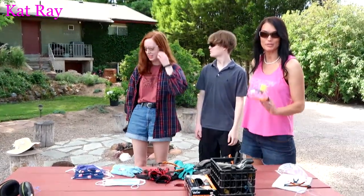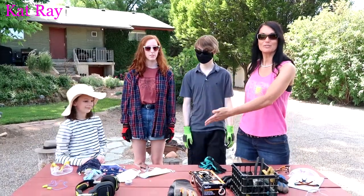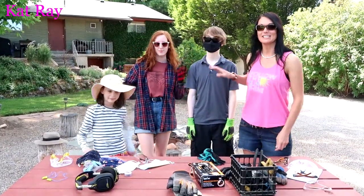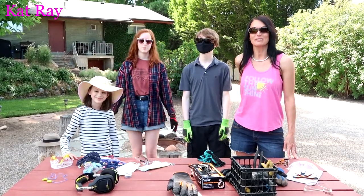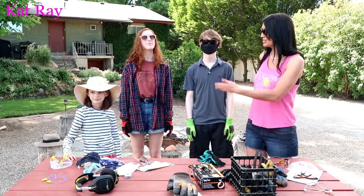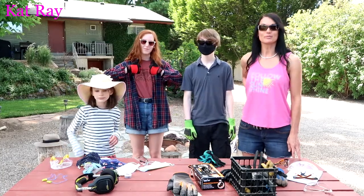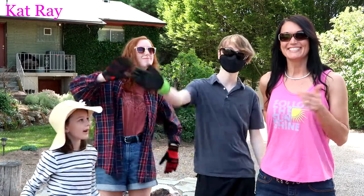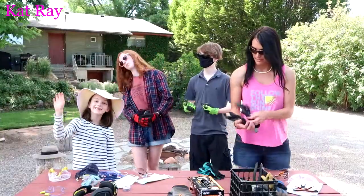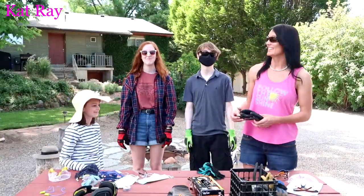Safety goggles are definitely very important to wear. Just want to say thank you to everybody for joining me — my two nieces and Shiloh coming in and being in the video with me. Definitely much more fun having these cute kids with us. So thanks for watching. Use your safety equipment and have a wonderful day. We'll see you on the next project. Bye! And make sure to like, share, and subscribe.